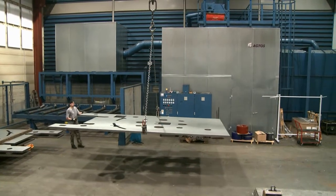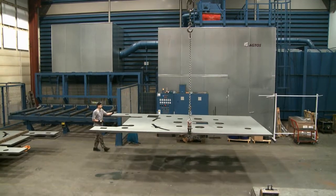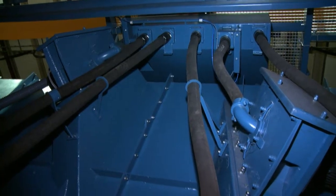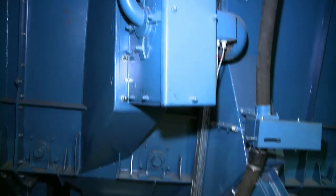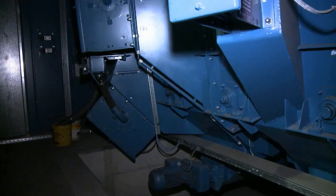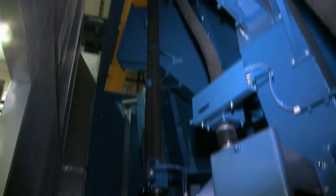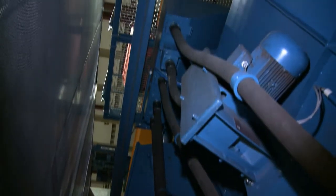The actual blasting cabin is surrounded by a noise control housing, which makes it possible to lower noise levels to less than 80 dBA. Six turbines are located on each side of the blasting cabin. In order to ensure that all surfaces and edges are cleaned during normal operation, the turbines are staggered with respect to their height and angular position.